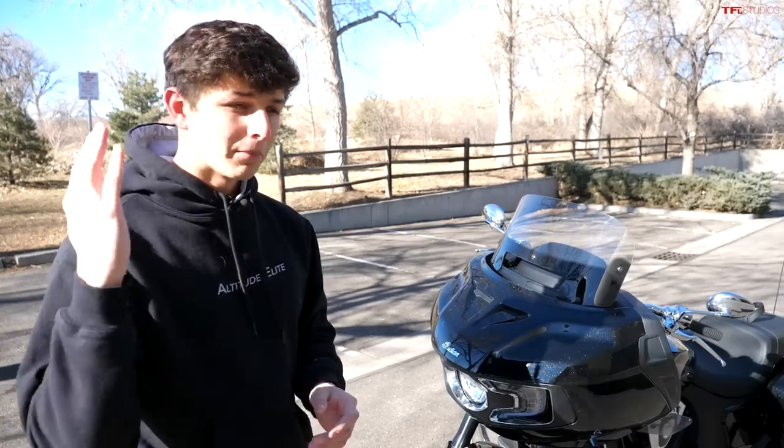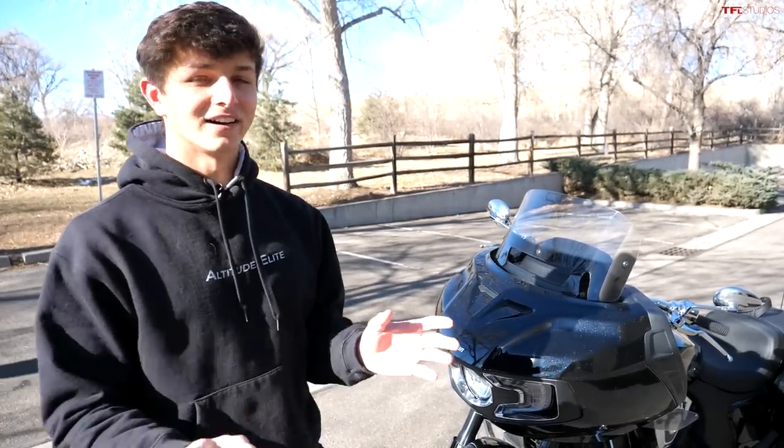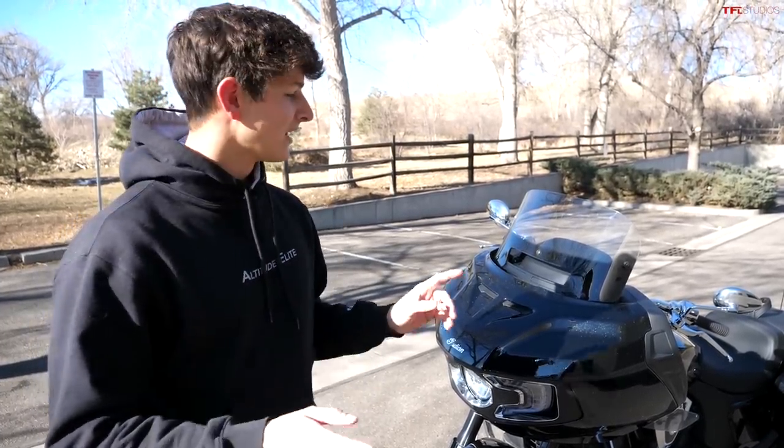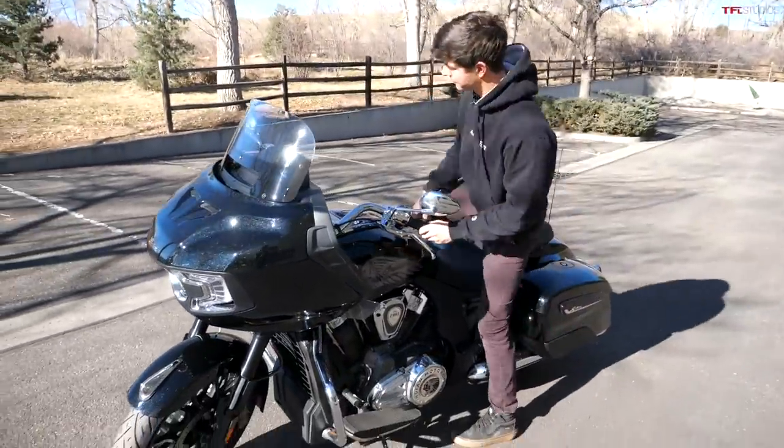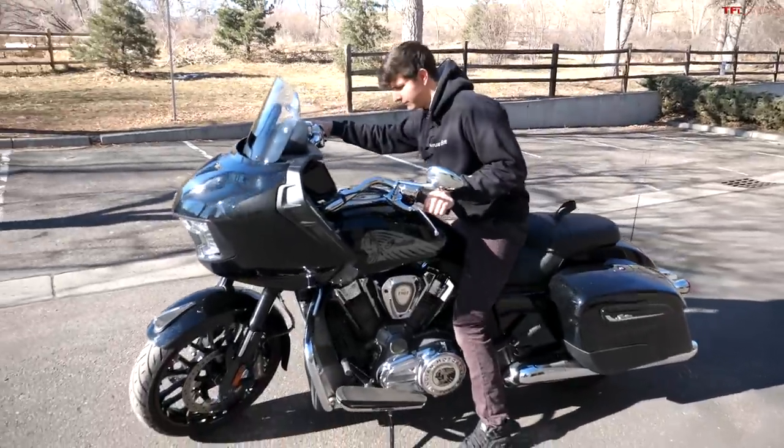Watching one of these go past someone riding full speed on a sport bike is a sight to see, so definitely go do a little research and check that out if you haven't seen anything on that. In the meantime, I want to hop on this motorcycle and just give you a first impression of how it feels.